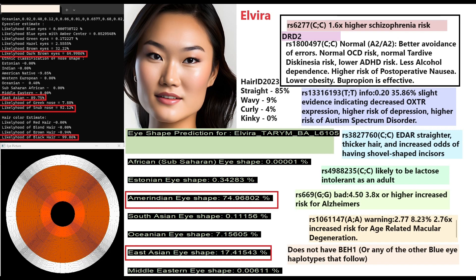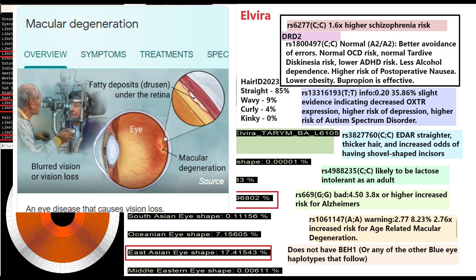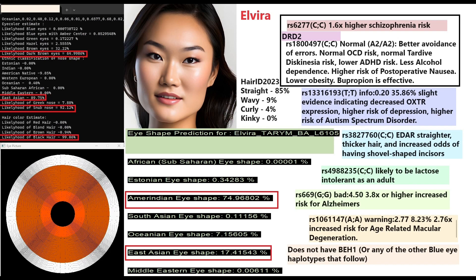For EDAR she has the homozygous derived East Asian EDAR variant: straighter, thicker hair and increased odds of shovel-shaped incisors. She does not have the European lactose persistence mutation. She has a genotype predisposing her to 3.8 times higher risk of Alzheimer's and another predisposing to age-related macular degeneration. She does not have BEH1 or any other blue eye haplotype — she is one of the darker individuals.